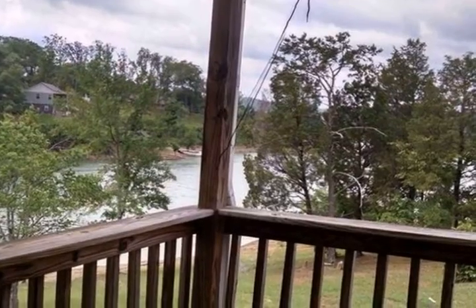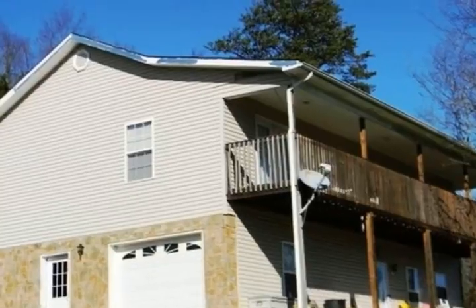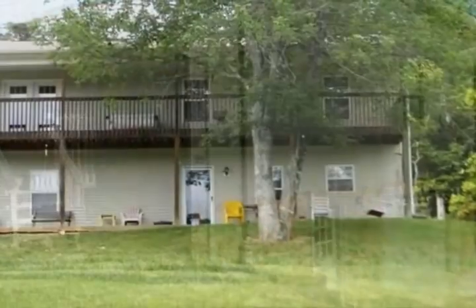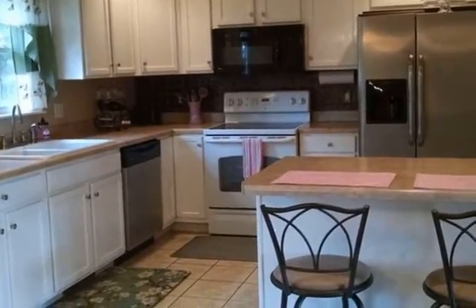Plenty of deck space for entertaining on the top level, then on the bottom level as well, with a swing and space to call home. Nice kitchen with stainless appliances and ample dining space. This open concept home can become whatever theme you like — a blank canvas to work with. Come see this home and get ready to make it yours.